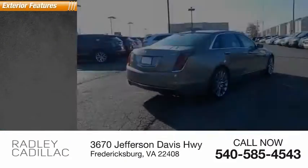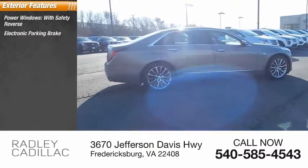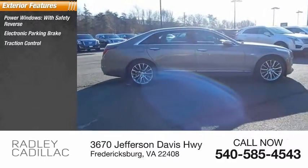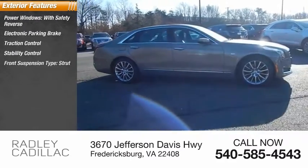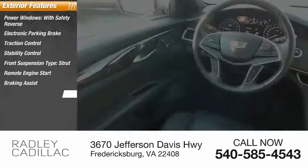Here are some of this vehicle's great options: power windows with safety reverse, electronic parking brake, traction control, stability control, front suspension type strut, remote engine start, braking assist, and power brakes.